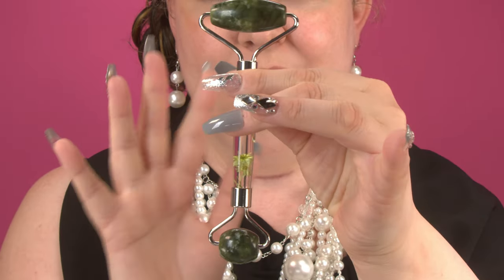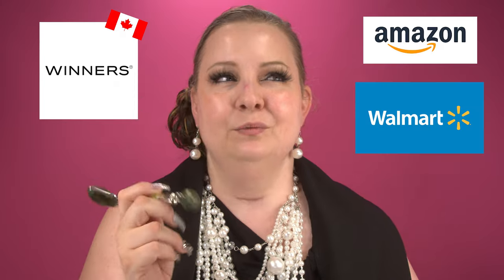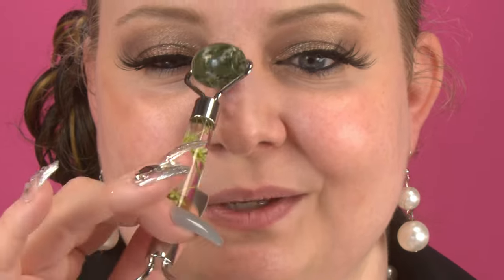Let's start with this little guy right here — this is a jade roller. You don't need to have jade necessarily, but I picked this up at TJ Maxx. You can also get it on Amazon, Winners, or even Walmart. Keep this in your fridge or freezer. I just took it out of my cosmetic fridge on my desk, and what we're gonna do is de-puff the face and de-puff the area where the zit is, using the smaller end for that small area.